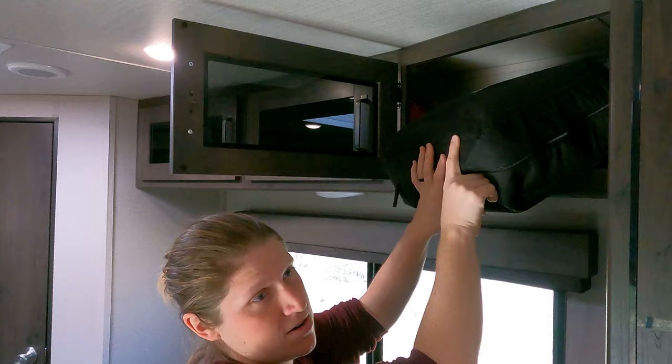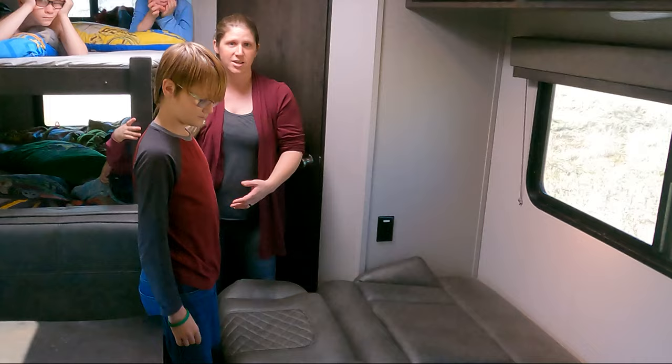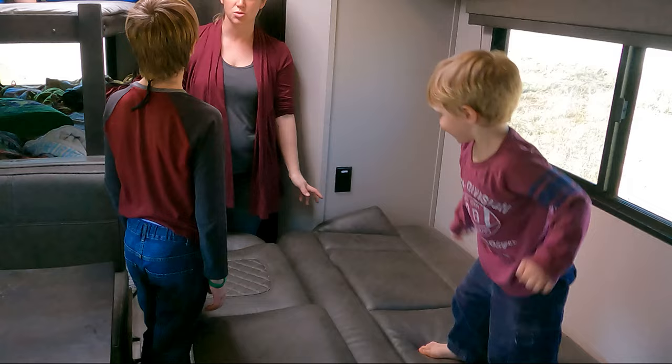This couch is a fold-over couch that rolls out into a bed as well. One of the things we liked about this floor plan was it allowed us to have four beds if we chose to — that way each of the boys could have their own bed. Of course we would have to make this bed daily, but if that's something they would want, we can do that. We love that the couch faces the TV.